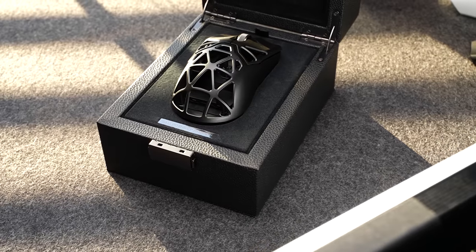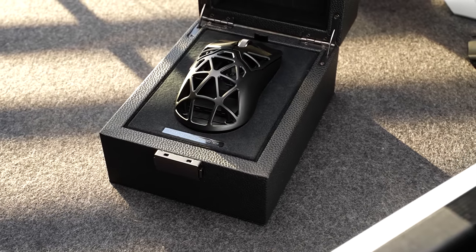Two things right off the rip: number one, this mouse is a masterpiece — I mean that in a literal sense. The design is a work of art, it's packed with arguably the best mouse tech on the planet. And two, this mouse costs $289.99 US dollars.